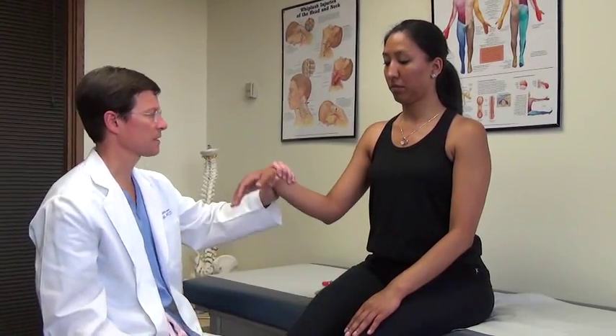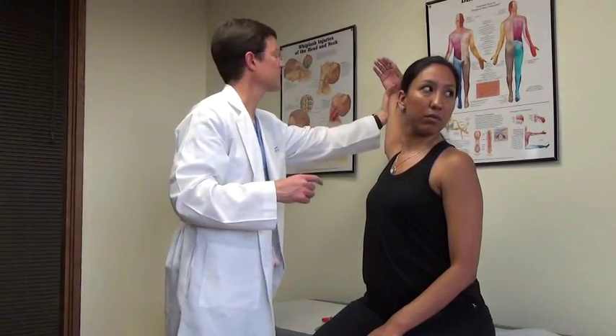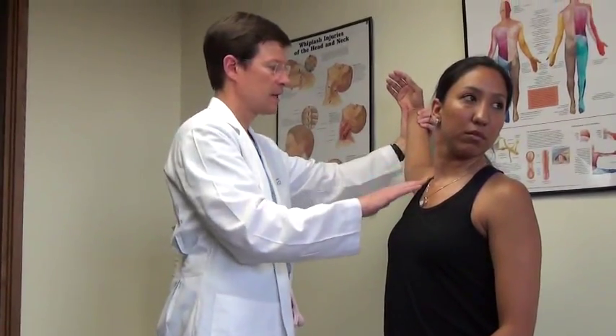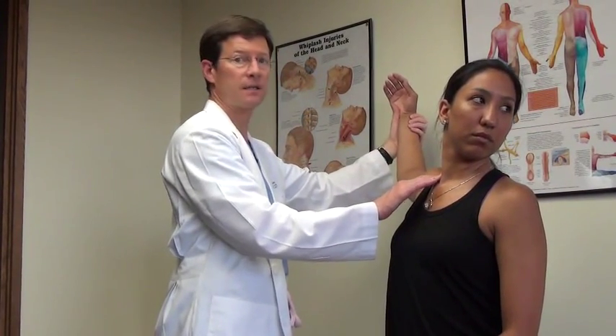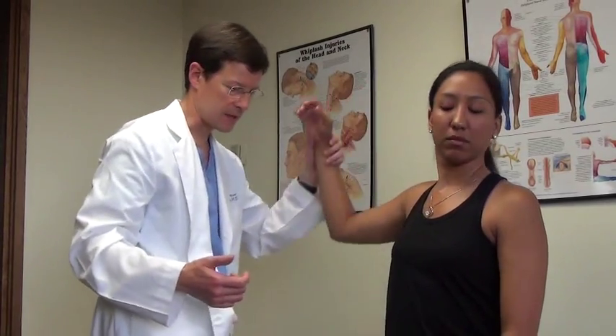Thoracic outlet syndrome testing — I don't always do it, but when indicated: go ahead and look that way. This is Wright's maneuver. I'm feeling for the pulse to see if it goes away. I'm palpating over pec minor, anterior scalenes, plexus. Does this elicit any tingling or other painful sensations? Relax that.